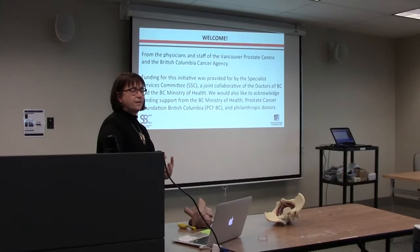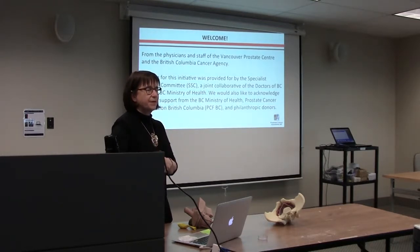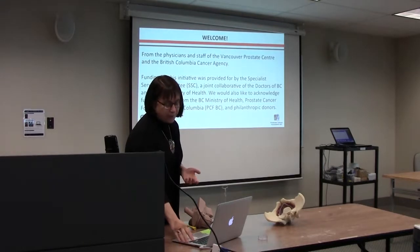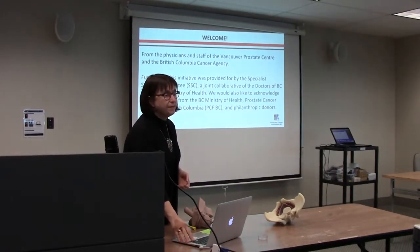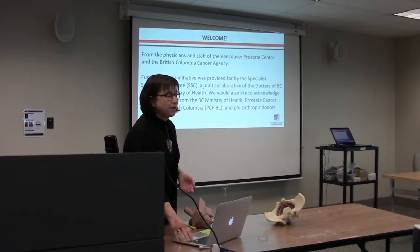I feel very privileged to work with this program. It is exceptional — the services it offers, the different modules that are available. I've been working in this area for almost 20 years, and this is such an amazing, comprehensive, supportive program. It's really exciting to be part of it.